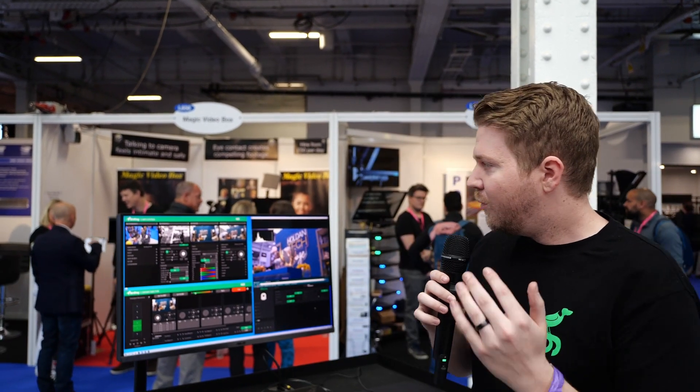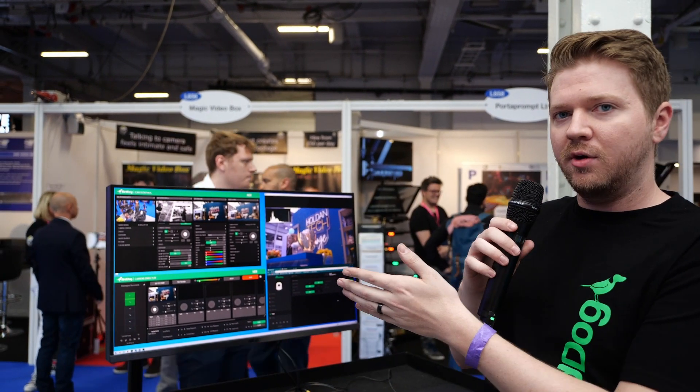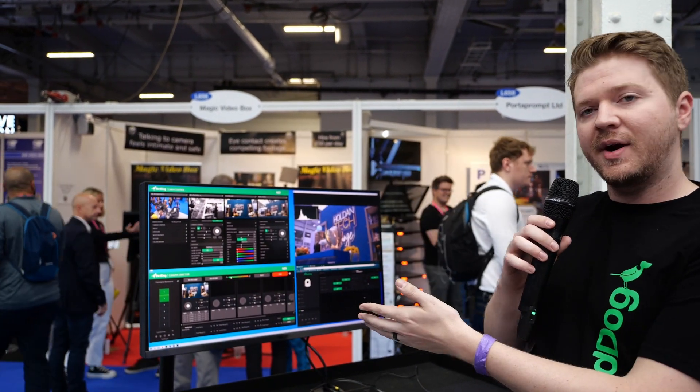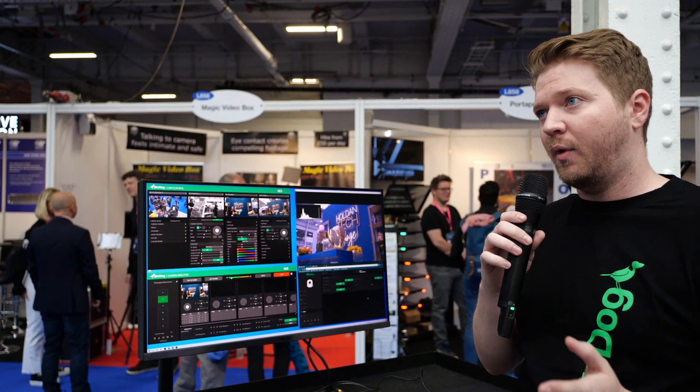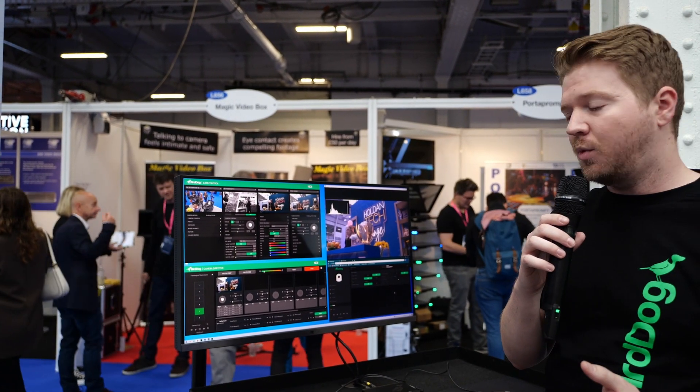We can do a little walkthrough. Right here we have our new software on display — we have our cam control, and we have our camera director where you can actually set up different waypoints and do automated programming following whatever tracking shots you want.